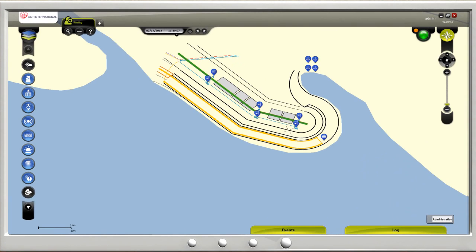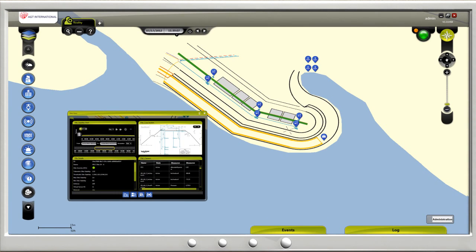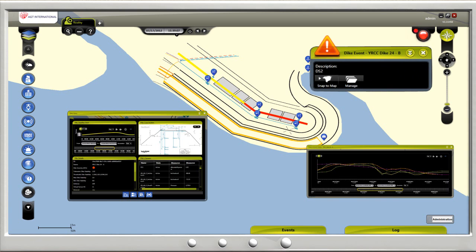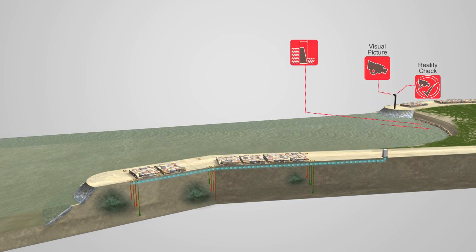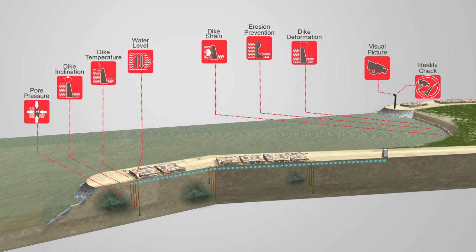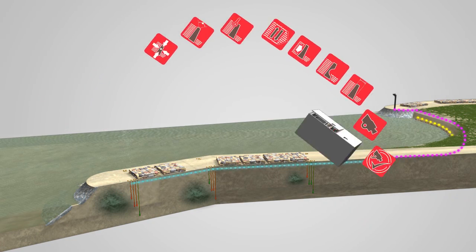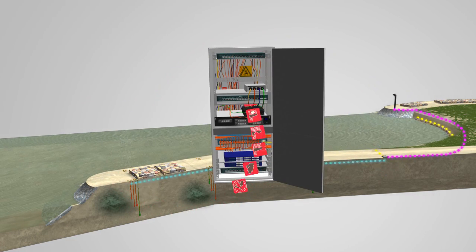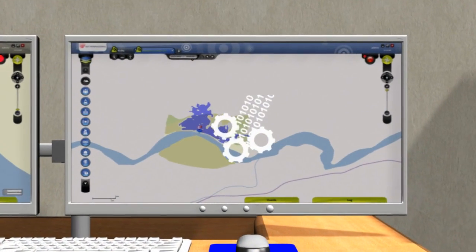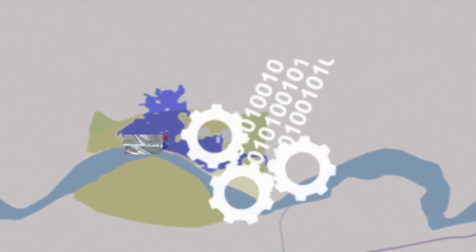The system monitors all sensors at all times to provide detailed information. Alerts are received in real time. The data is processed and immediate action is taken. Through preventative measures, a possible crisis is averted.